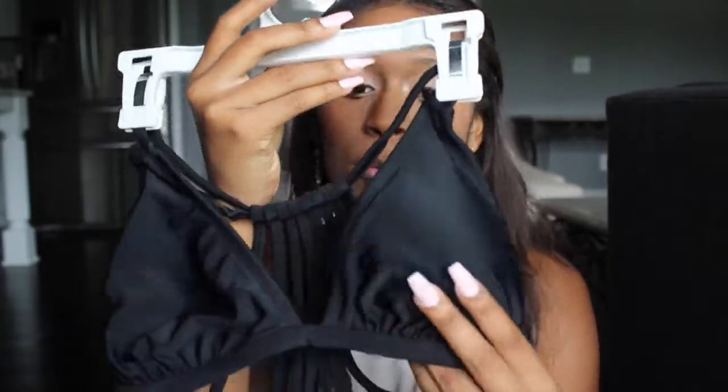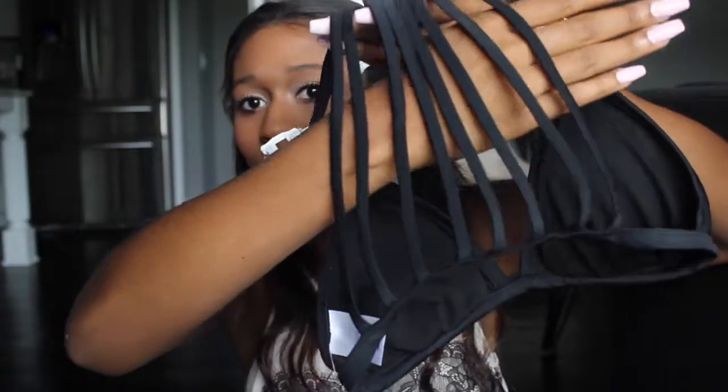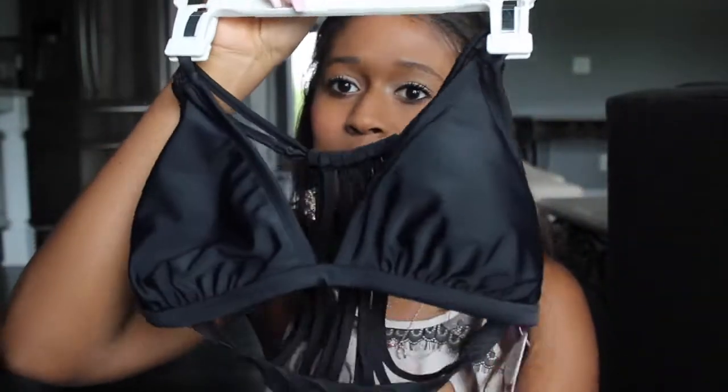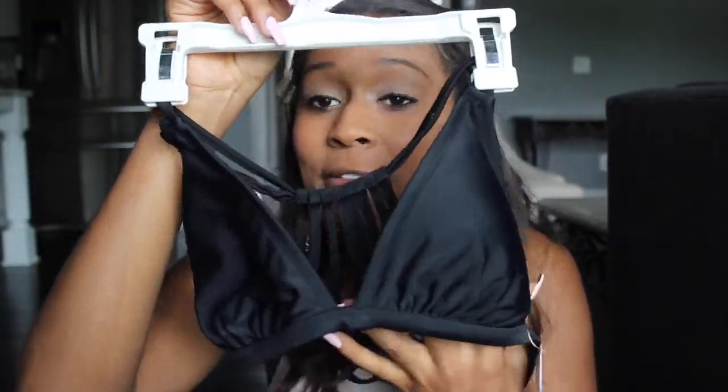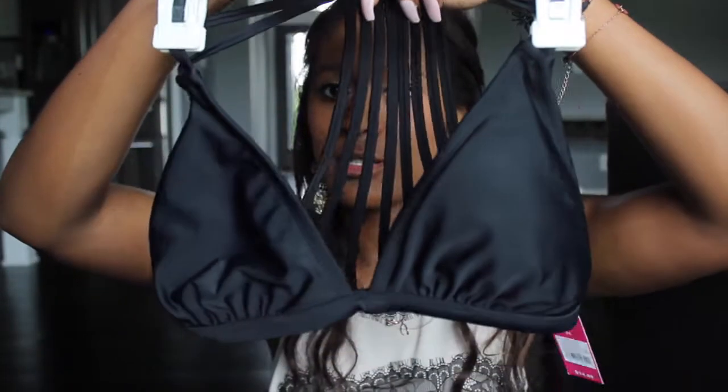The last top from Target is this black one, which I really like. In the front it just looks like a simple bikini black top, but in the back it does this crossy thing, which is so cute. I don't have any black swimsuit tops so I thought this was like an essential to have so you can wear it with different kinds of bottoms.